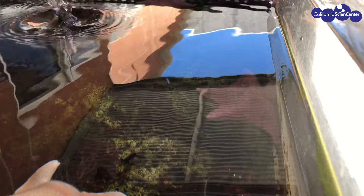In water, vibrations travel faster and easier. As we can see here, the vibrations are traveling through the water.